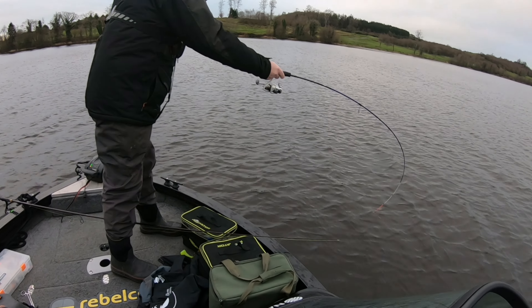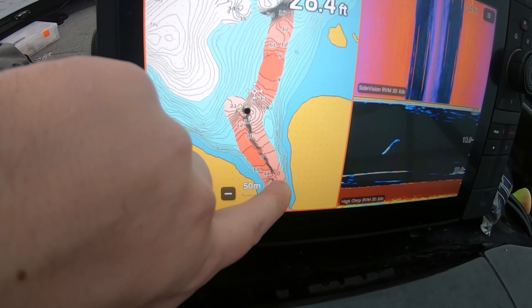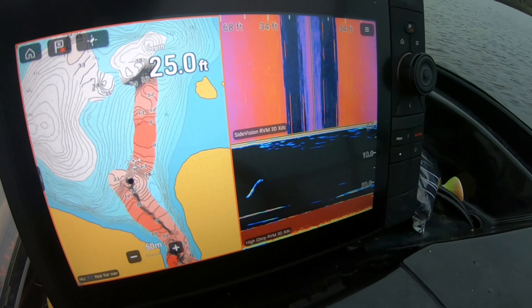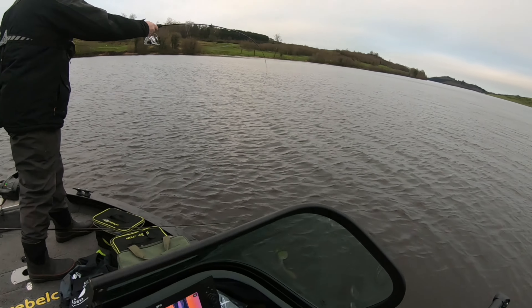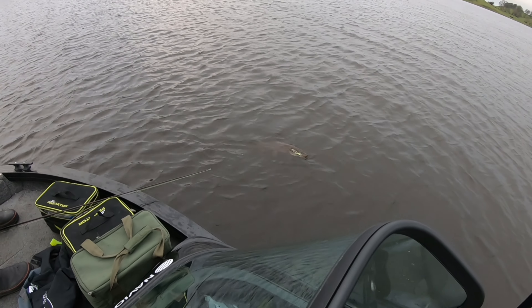We just came over a nice area — it's a bit of an entrance. Once you come out of this entrance it drops off into about 24 feet. We've seen quite a few fish; you can see them on the live scope. So we started doing a bit of perch fishing.